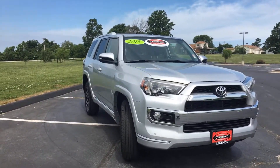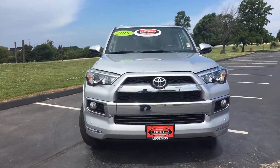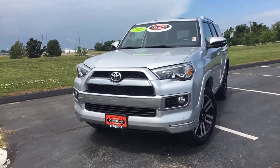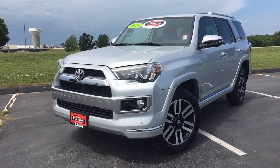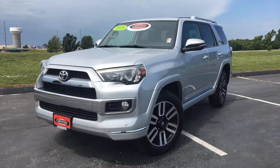As you can tell, this thing is in like-new condition inside and out, drives phenomenal, and is backed by a certified warranty — a 7-year, 100,000-mile powertrain warranty from the original sell date, plus a 12-month comprehensive bumper-to-bumper warranty and a year's worth of free roadside assistance. Come check it out today at Legends Toyota of Kansas City off of I-435 and Parallel Parkway.